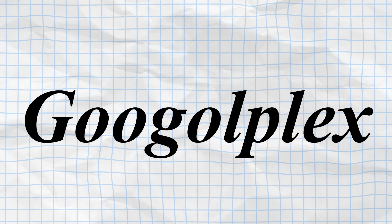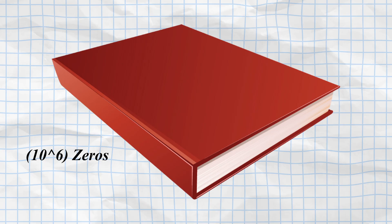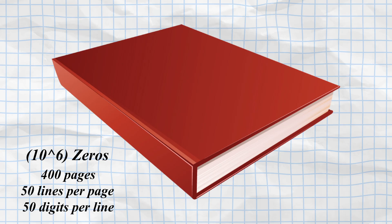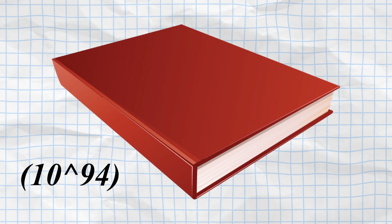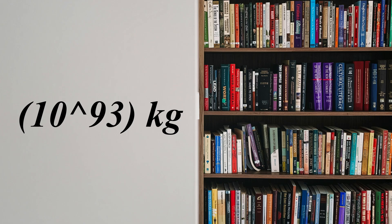Now consider the Googleplex, which is even more vast. A standard book can accommodate approximately 10 to the power of 6 zeros — roughly 400 pages with 50 lines per page and 50 digits per line. To print all the zeros in a Googleplex, that is printing a Googol zeros, one would require around 10 to the power of 94 such books. If each book weighed approximately 100 grams, the entire collection would have a combined mass of about 10 to the power of 93 kilograms.